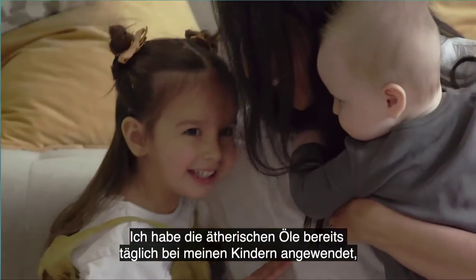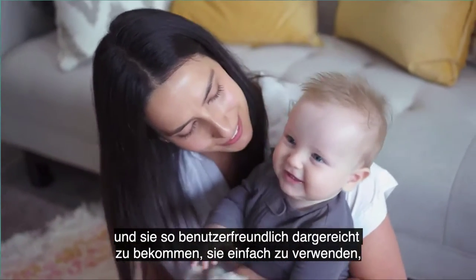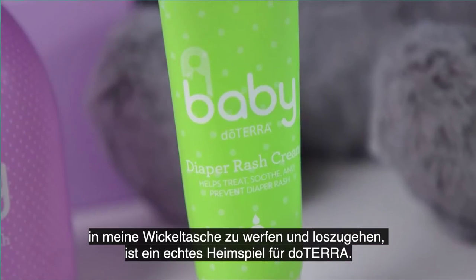I already use the essential oils daily on my children, and to have them packaged, easy to use, and throw in my diaper bag and go is such a home run from doTERRA.